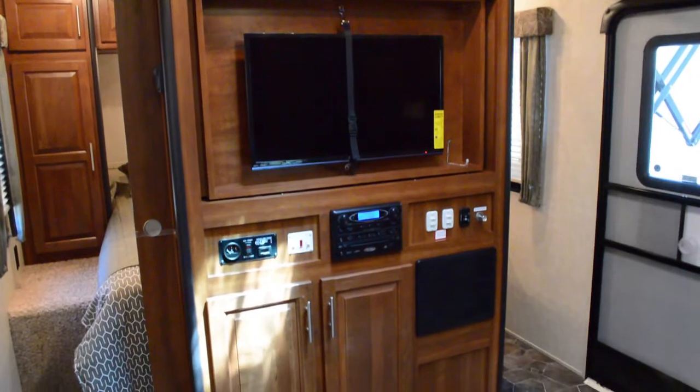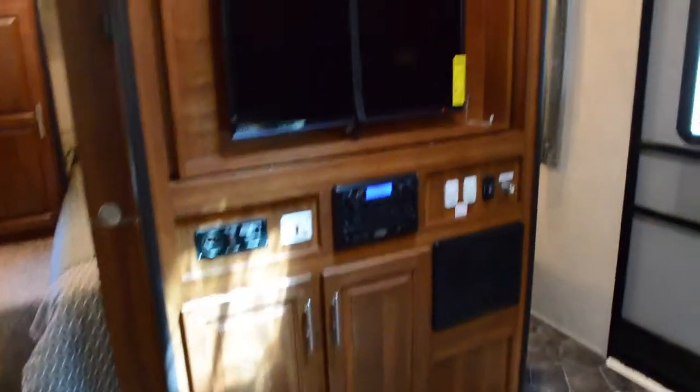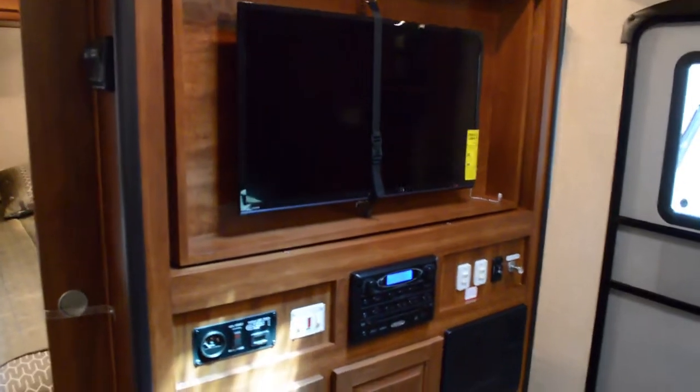LCD TV with fuel gauge, AM, FM, DVD, and CD player. This TV also swivels into the master bedroom area.